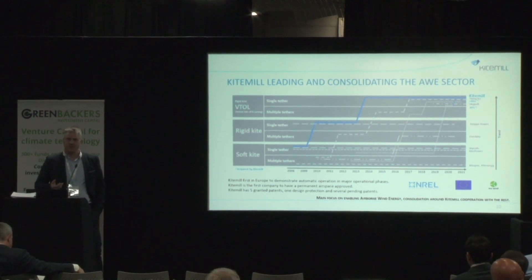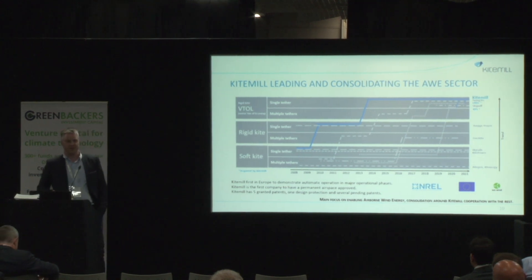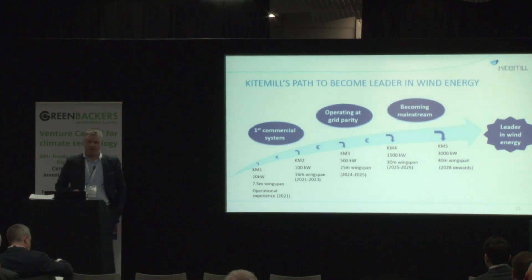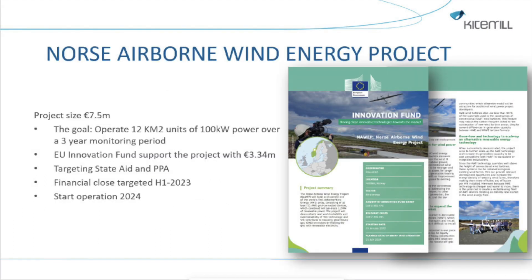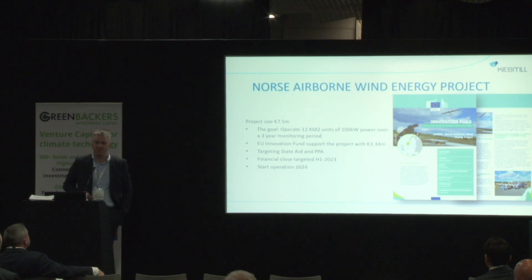We also see a very good indicator that airborne wind is getting mature: big international organizations like the EU, the International Energy Agency, the U.S. Department of Energy, and the United Nations are putting airborne wind higher and higher on their agenda. We have a scale-up roadmap that leads to utility scale systems. The EU Innovation Fund has awarded KiteMill a project to build 12 of the next version — a 100 kilowatt version with twice the wingspan of the one you see.